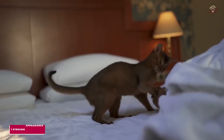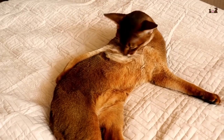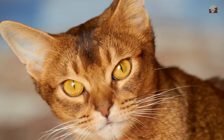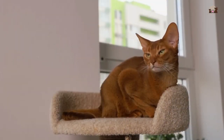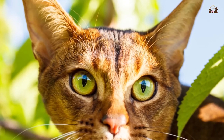1. Striking Appearance. Abyssinians are renowned for their striking appearance, characterized by a sleek, athletic build and a beautiful ticked coat. Their medium-sized bodies are muscular and agile, with long legs and a tapering tail that adds to their elegant silhouette. The coat is short and dense with a unique agouti-ticking pattern that gives the fur a warm, glowing appearance. Common coat colors include ruddy, red, blue, and fawn, each with a rich and vibrant look.